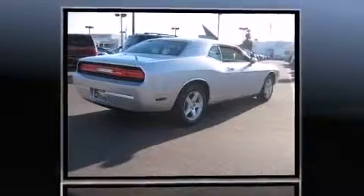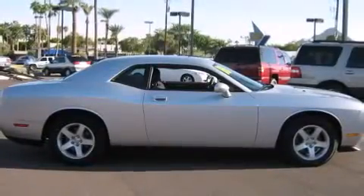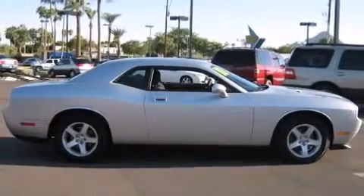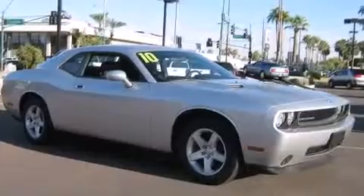Dodge made sure to keep road handling and sportiness at the top of its priority list. A 3.5-liter V6 engine pairs with a sophisticated five-speed automatic transmission, providing a smooth and predictable driving experience.